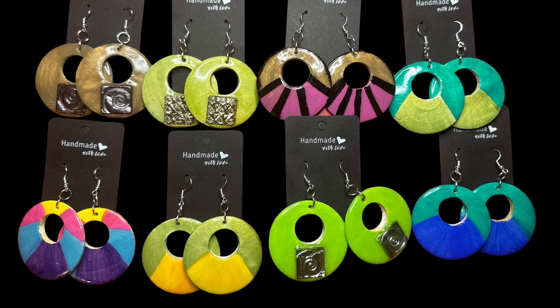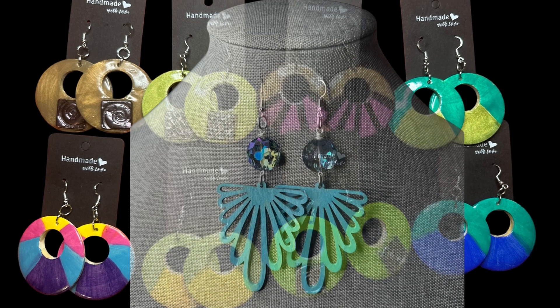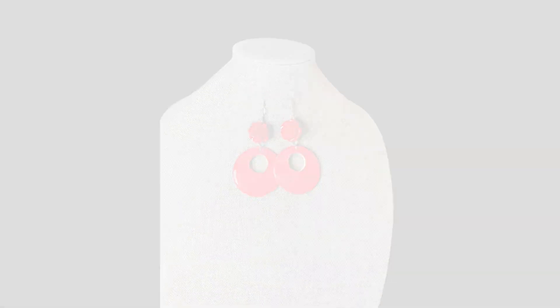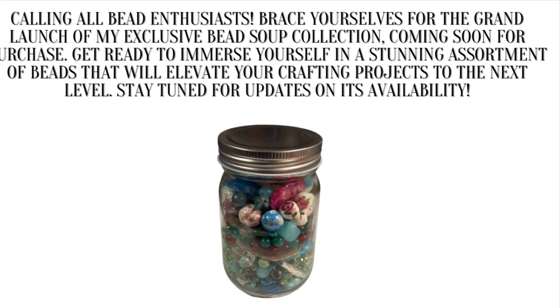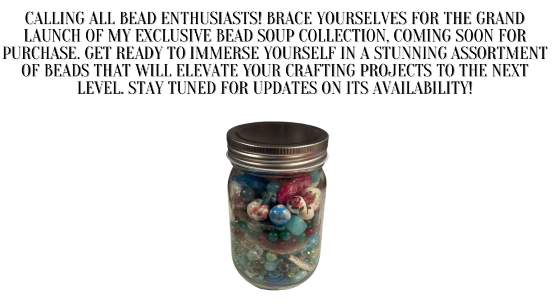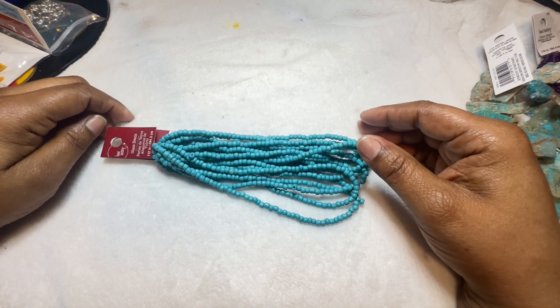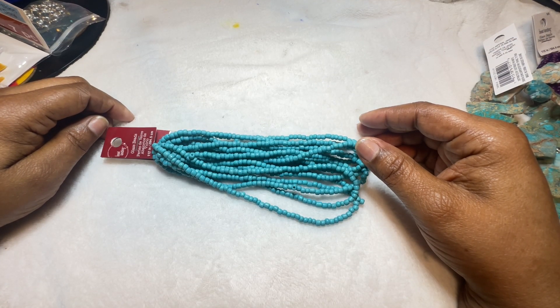Happy 2024! Welcome to the Totally Designs channel. If you like to create, grow, learn, or just want to hang out, go ahead and press that like and subscribe button along with the notification bell so you can be notified each and every time I go live or upload a brand new video. I hope you enjoy today's video.